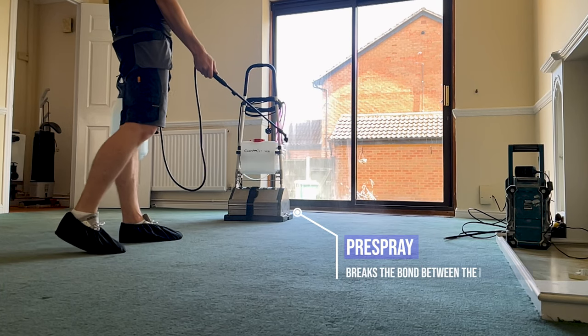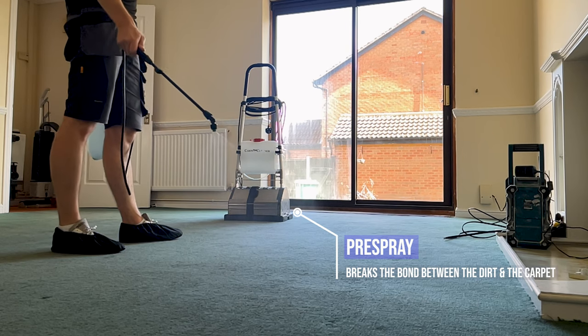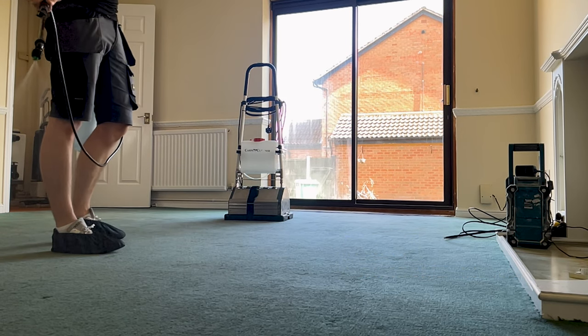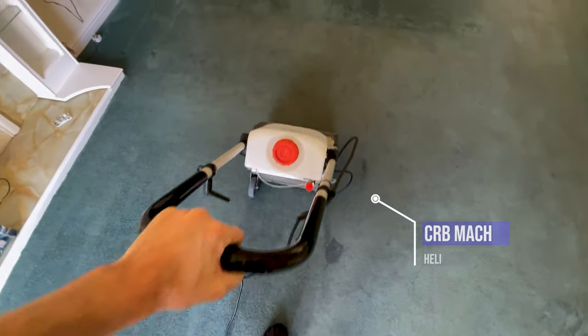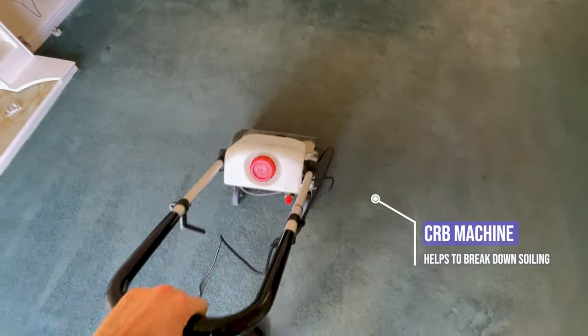Here we get some pre-spray down — a bit of King Hall magic sauce. Then we're using the CRB machine to get deep down into the pile and bring all that dirt to the surface.